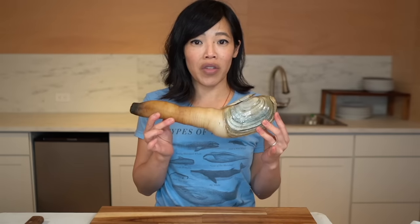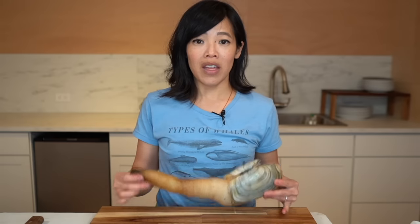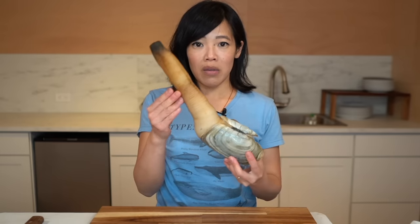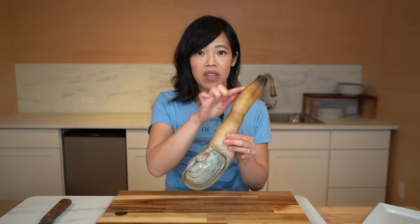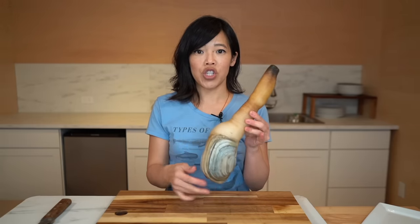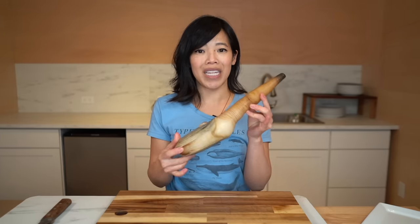I watched a few YouTube videos on how to prepare this beautiful thing, and I will put the links down below. They include Becky's Cellguts and Chef Steps. Thank you guys for educating me about this beautiful thing. We're going to quickly blanch the geoduck and that's going to allow us to remove the skin covering the shaft. Double entendres — let's do it.